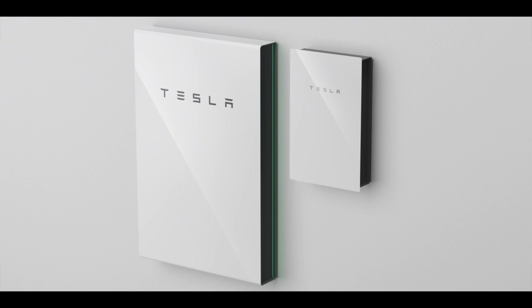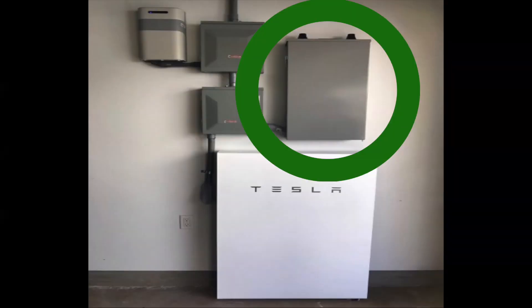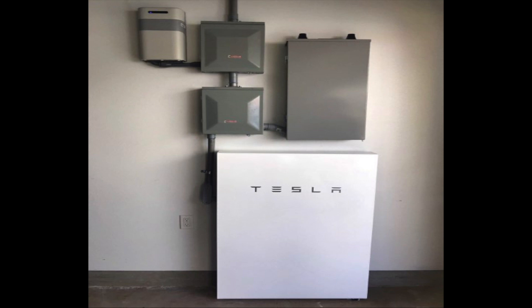Here's the old gateway right there — you can see there's a huge contrast between the new and the old. Here's a good perspective of the size of it. Even with the new one, it'll be a similar size, but the whole front plate is basically going to look like the Tesla Powerwall. Very cool.